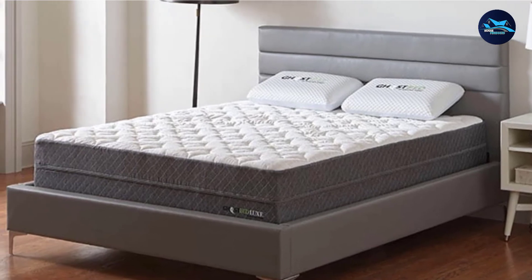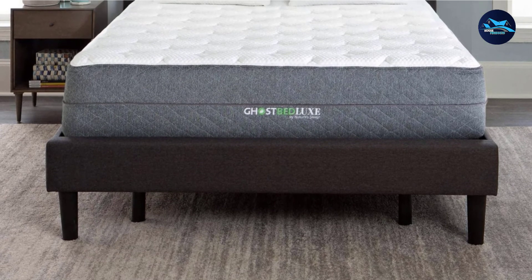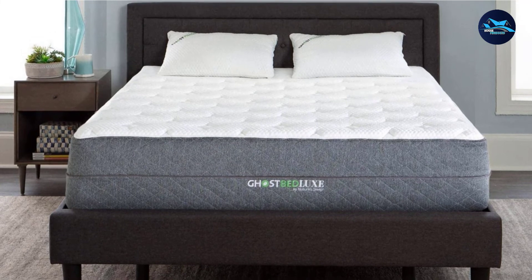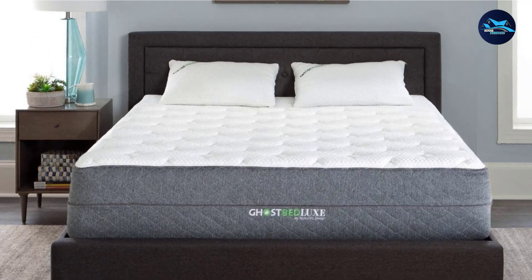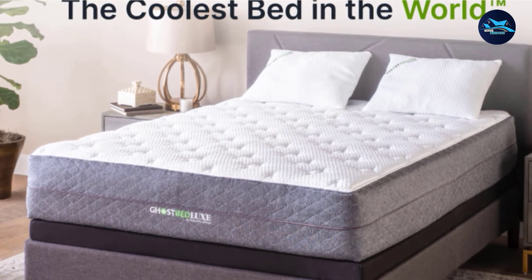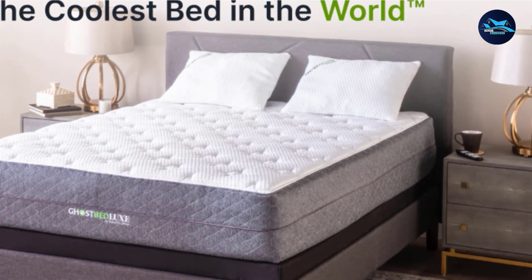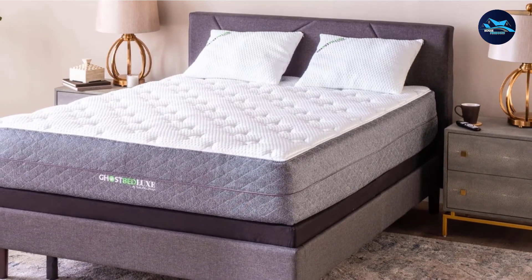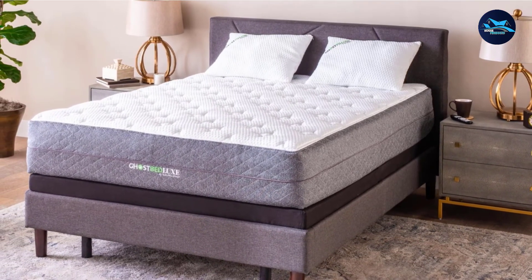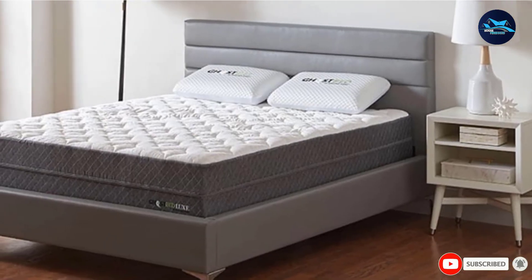When evaluating user reviews, we found that GhostBed Luxe customers enjoyed how supportive it is — particularly for the spine — while alleviating pressure and evenly distributing body weight. This helps prevent premature sagging and spreads wear and tear, so the mattress lasts longer. It's also great for side sleepers because of the high levels of cushioning around the hips and knees. However, for hot sleepers who want a firmer mattress, stomach sleepers, or those who weigh heavier than average, the GhostBed Luxe might be too soft. It comes with a 101-night trial and a generous 25-year warranty.